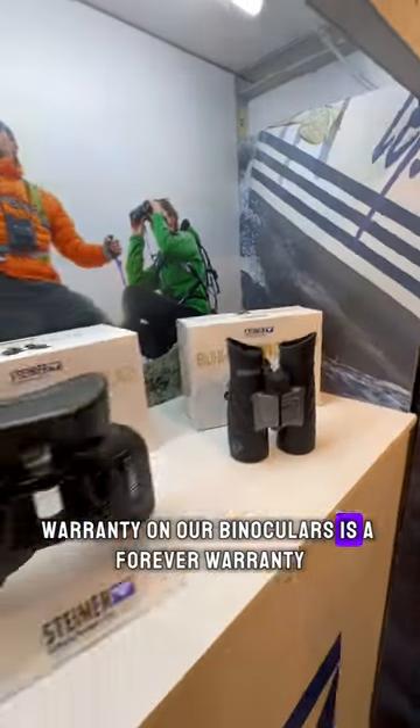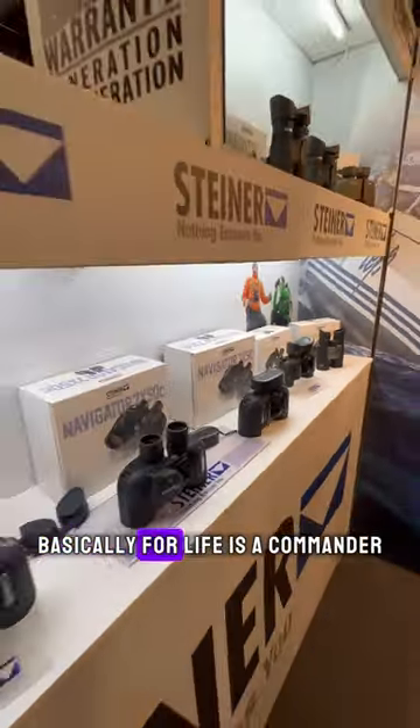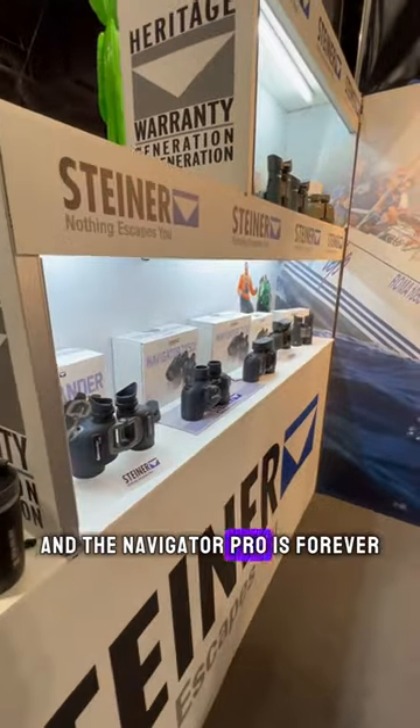The warranty on our binoculars is a forever warranty. Basically, for life — the Commander and the Navigator Pro both have a forever warranty.